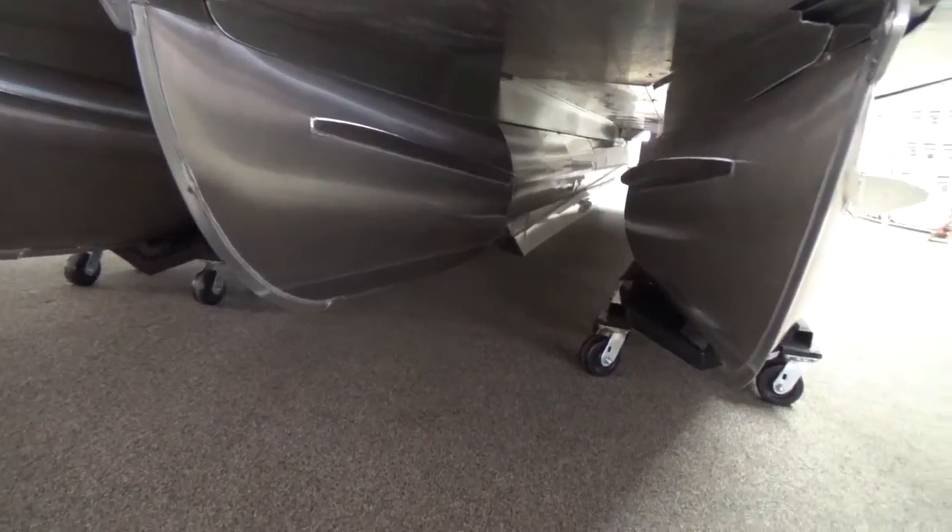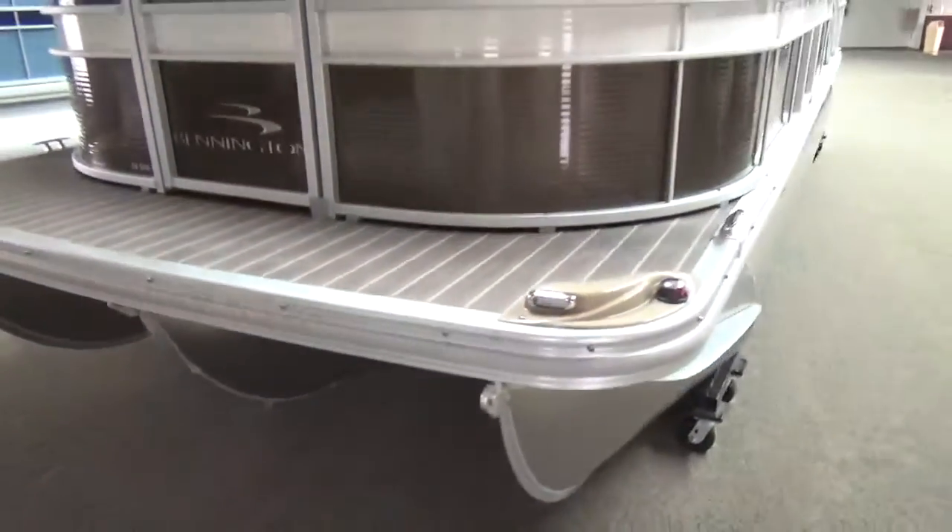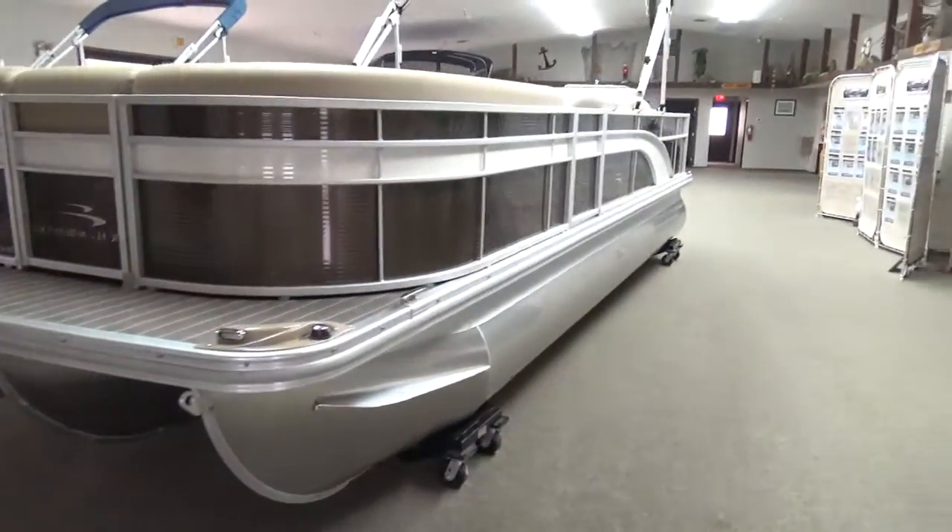We did also seal the lifting strakes. That's nice up here to keep the zebra mussels and moss out. Helps keep your performance up if you're docking it.